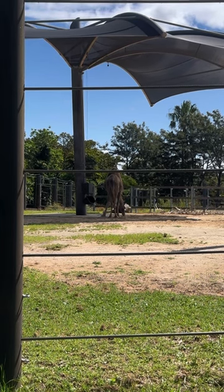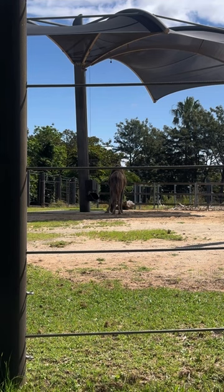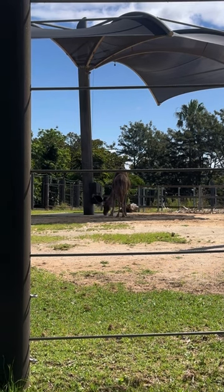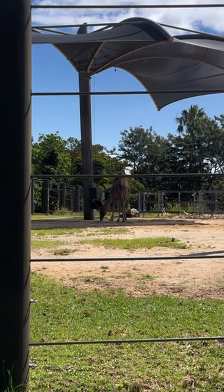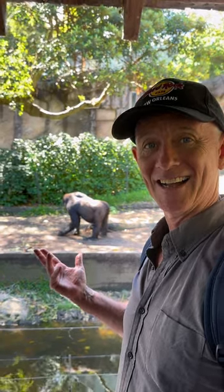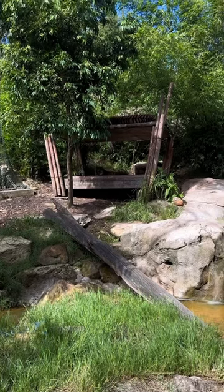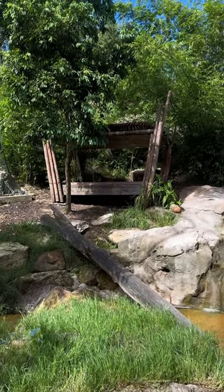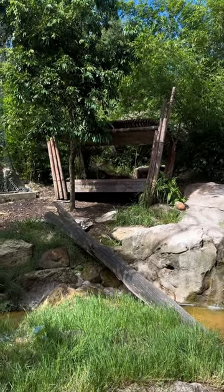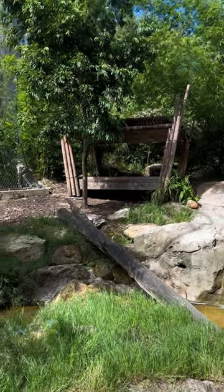Did you know that even though it's called the Arabian Camel, there are more camels in Australia than in Saudi Arabia? I did know that — Australia has the largest feral camel population in the world. How do you make cheese toasties in the jungle? You stick them under the gorilla! They're such a powerful creature. It's amazing that they want a wooden spoon.